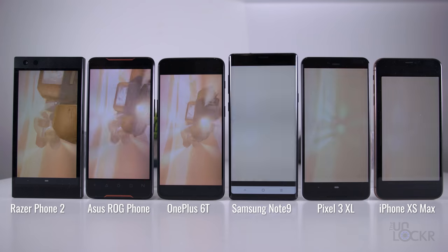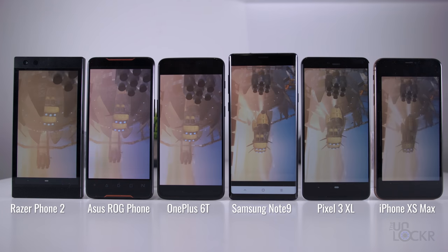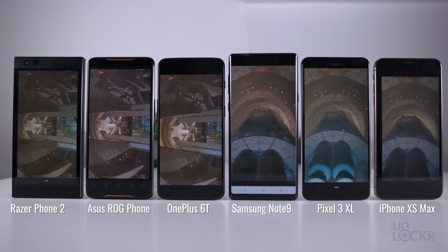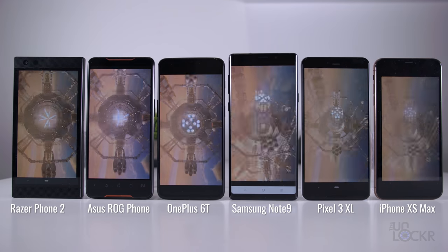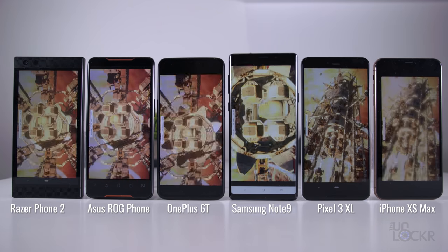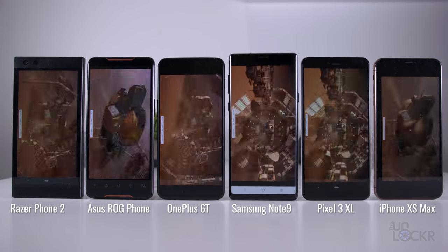First, let's test to see if there is any perceivable performance difference between gaming phones and non-gaming phones. Here I have the Razer Phone 2 and the Asus ROG phone to represent the gaming phones, and a OnePlus 6T, a Galaxy Note 9, and a Pixel 3 XL to represent the non-gaming phones on a varying spectrum. They all have the same Snapdragon 845 processor as the gaming phones, and we also have an iPhone XS Max just for curiosity.